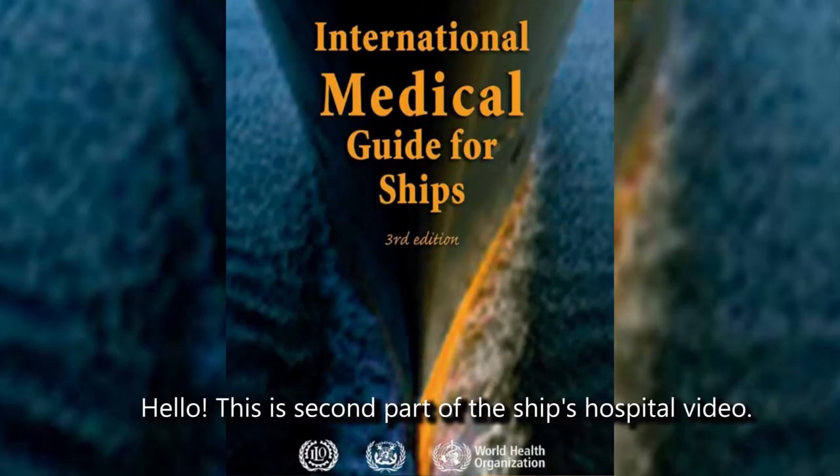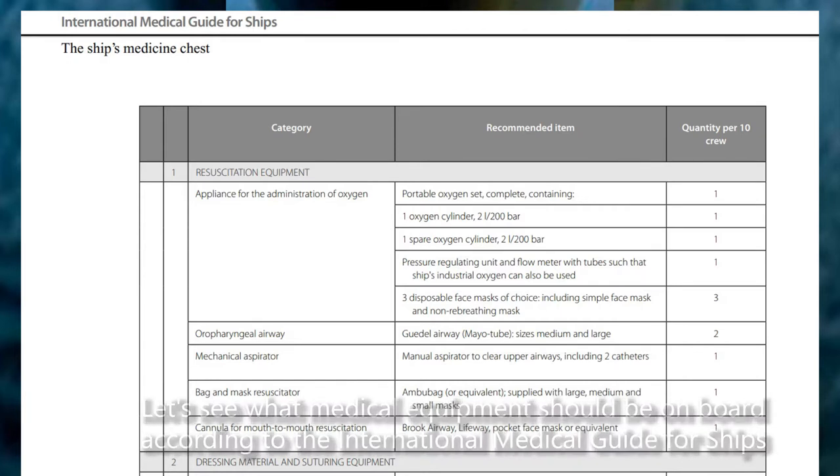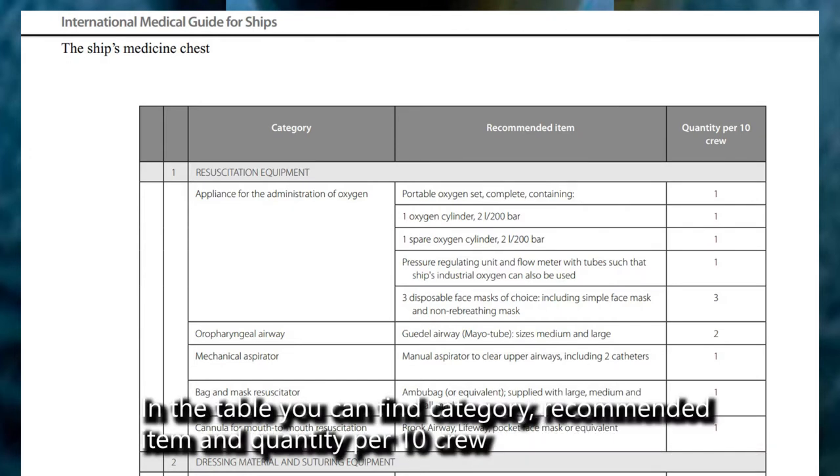Hello, this is the second part of the ship's hospital video. Let's see what medical equipment should be on board according to the international medical guides for ships. In the table you can find the category, recommended item, and quantity for 10 crew.